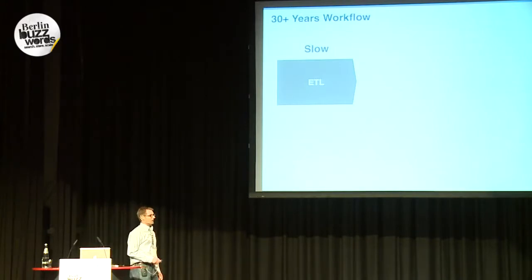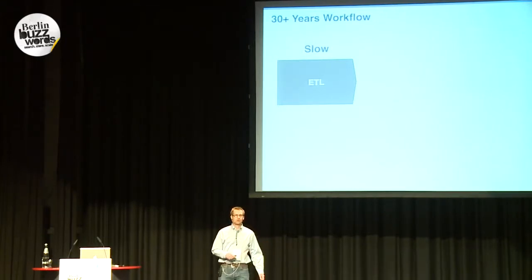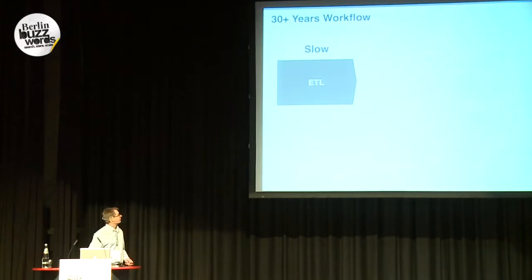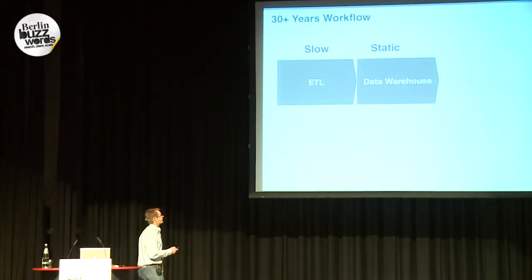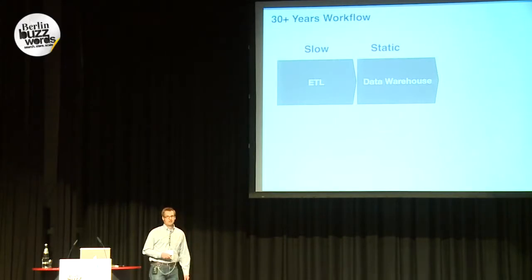Some background on how data was processed traditionally: usually you had an ETL process, which is very slow — slow in terms of setting it up. The Data Warehousing Institute says it usually takes three months to set up a data source in an ETL process. And what people do is they load their data into a static data warehouse environment like Teradata, Oracle, Greenplum, or something like that. It's static because you always have to define a static schema — a database table with a fixed schema that your data has to fit into.